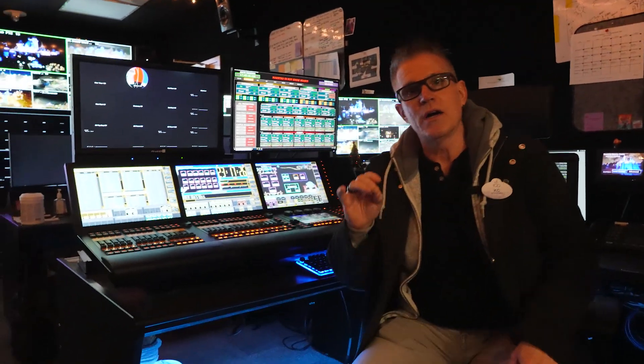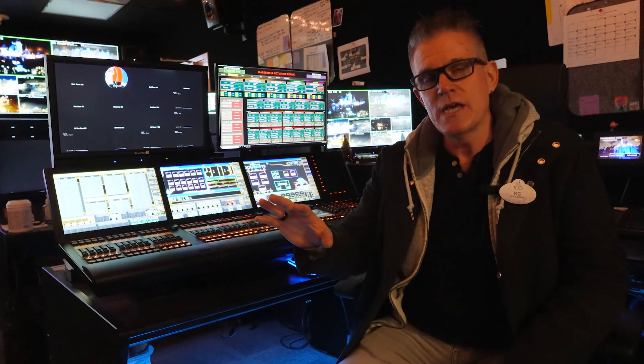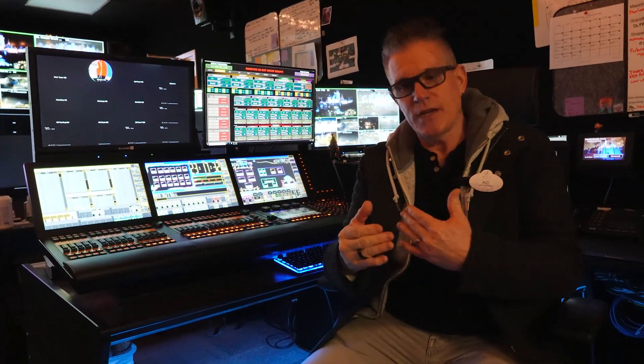Normally during show conditions there are three to four technicians who are up here and they monitor all of the various control systems. What that does is it allows us to make sure that everything is timed perfectly the way that we want it to — that the pyrotechnics are timed just at the right time, the lights go on just at the right time. All happens in this room.